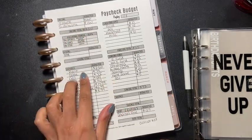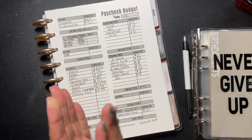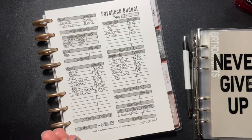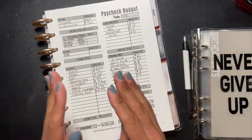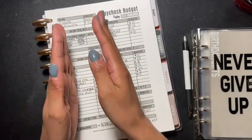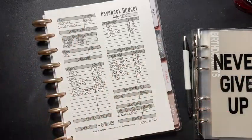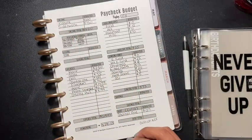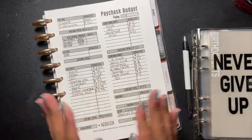Breaking it down: rent is going to be $250, cable is going to be $71. I do half and half — I get paid every two weeks, so I take out half for the first paycheck and half for the second. My rent is already paid for January, so this rent here is for February, so I'm kind of ahead.